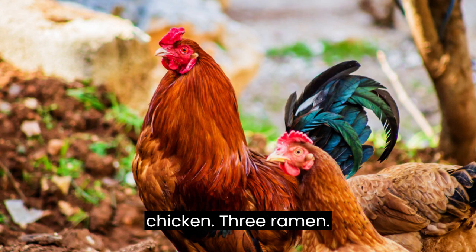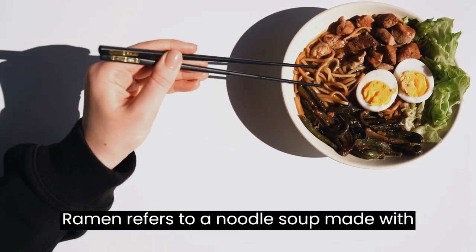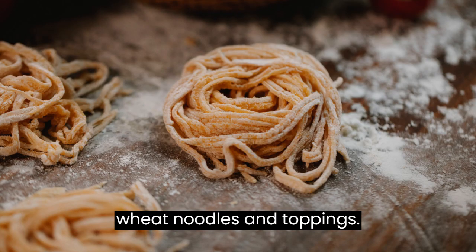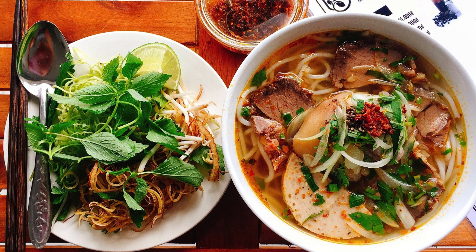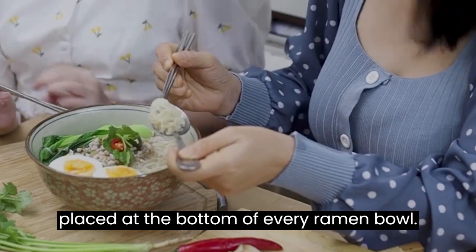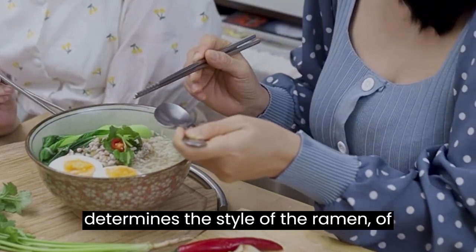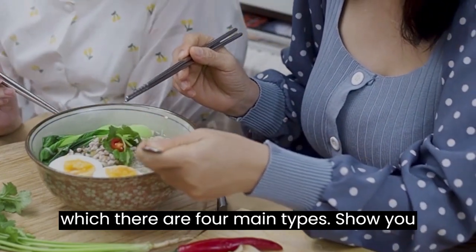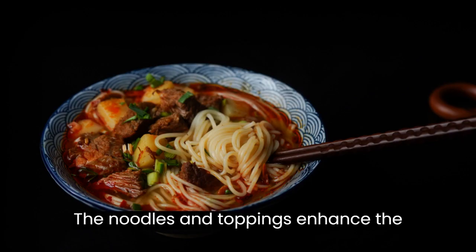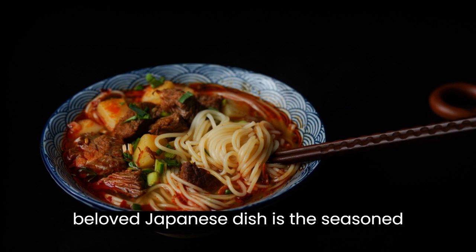Number three: Ramen. Ramen refers to a noodle soup made with four basic components: broth, seasoning, wheat noodles, and toppings. Tare is the salty concentrated essence placed at the bottom of every ramen bowl. Together with the broth, it determines the style of the ramen, of which there are four main types: shoyu, miso, shio, and tonkotsu.